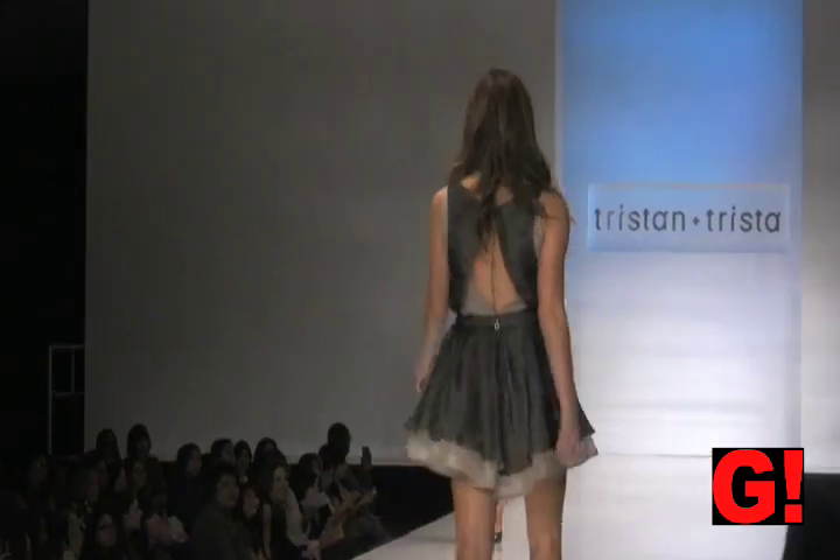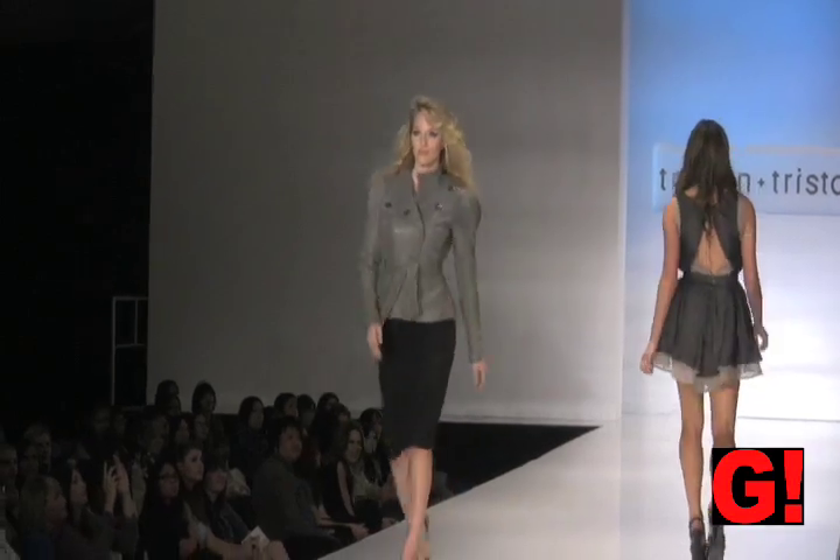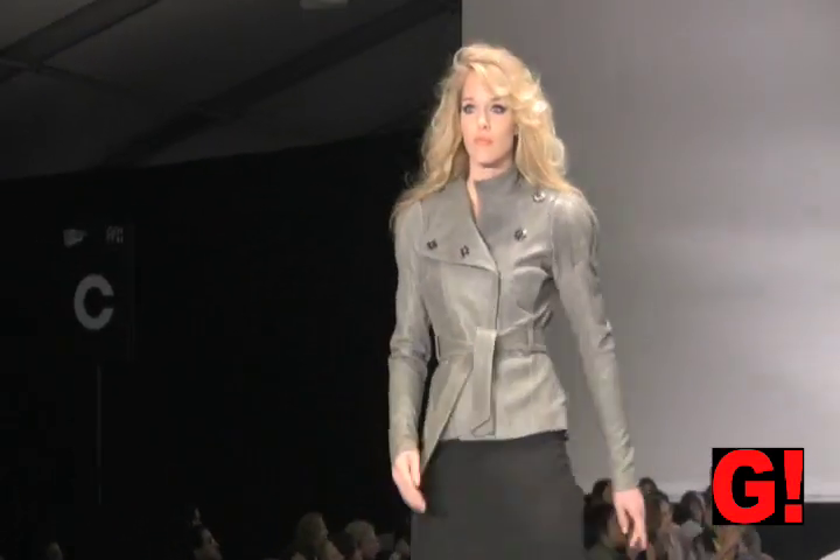This next outfit is a gray leather jacket with zips on the side. It looks great with the skirt, and would probably look great with leggings or slacks as well.